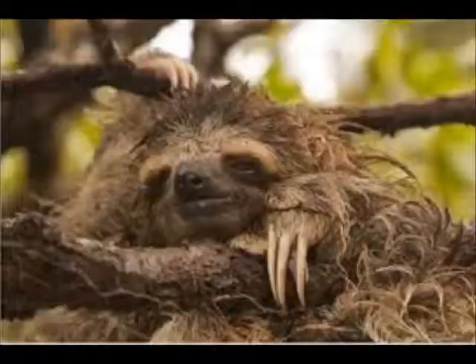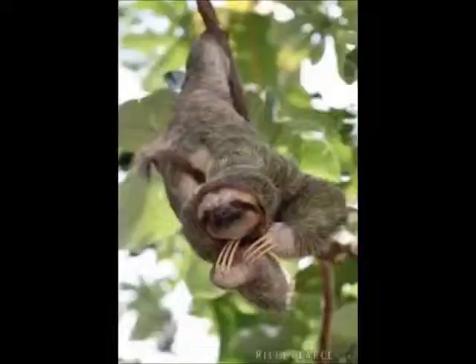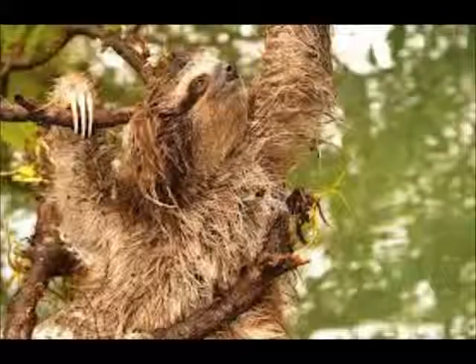Compared to the brown-throated three-toed sloth, the Pygmy sloth is on average 40% smaller in body mass, weighing 5–7 pounds, and 15% smaller in length. They are on average 19–21 inches with a 1.8–2.4 inch tail — about as long as your desk.